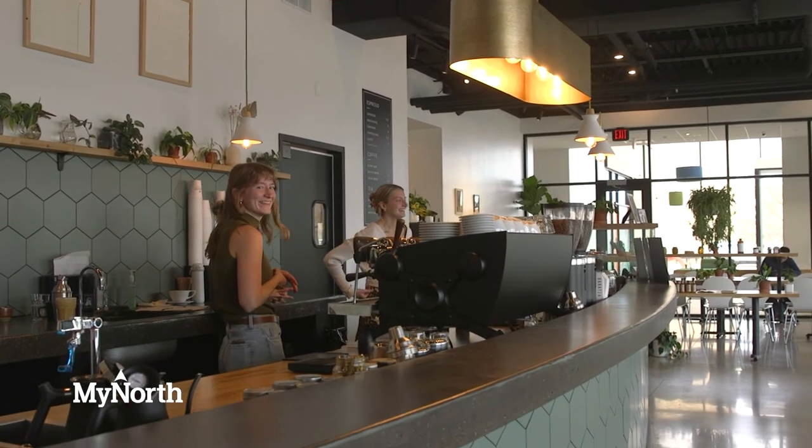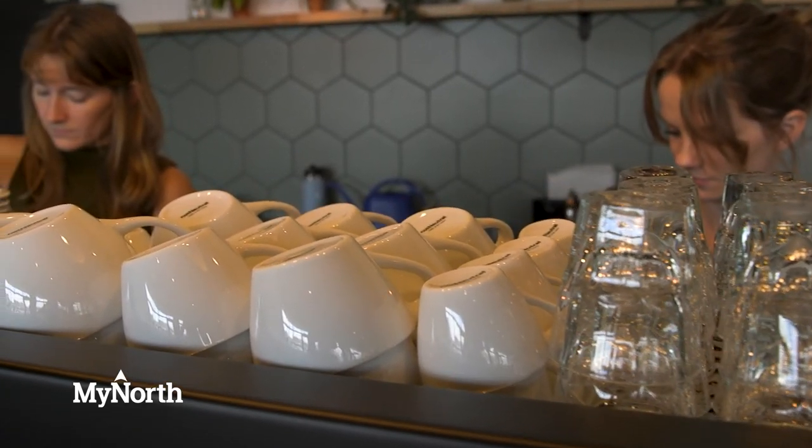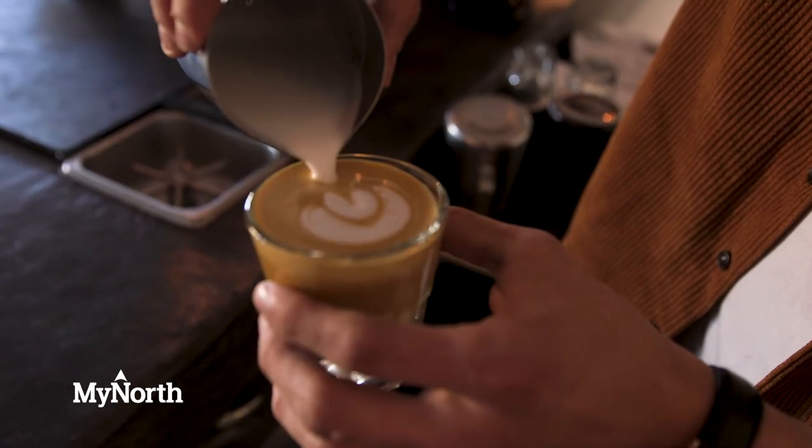Just this morning every single table was taken up by people, and personally I love seeing that — being behind the bar and seeing an entire cafe full of people just feels good. It means we're creating a space where people feel comfortable. We want to make sure we're loving people well, greeting them with a smile, and making them feel warm and welcome. The community support for these new locations has just been awesome.